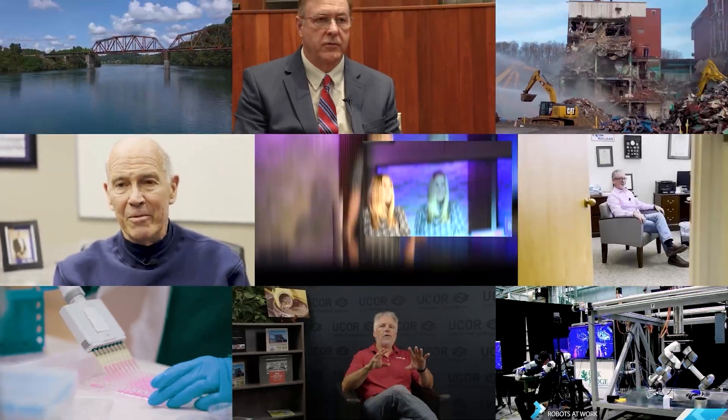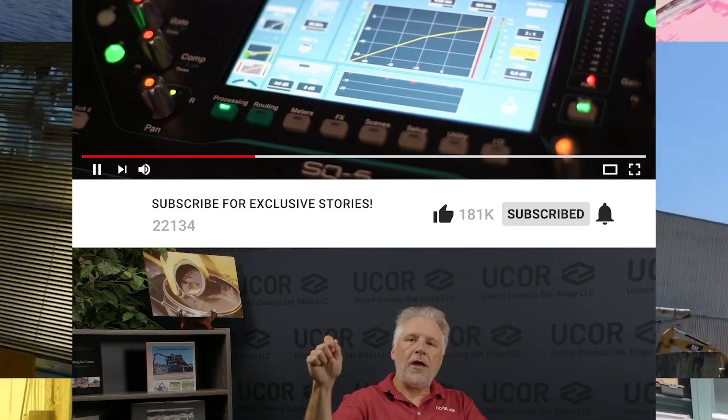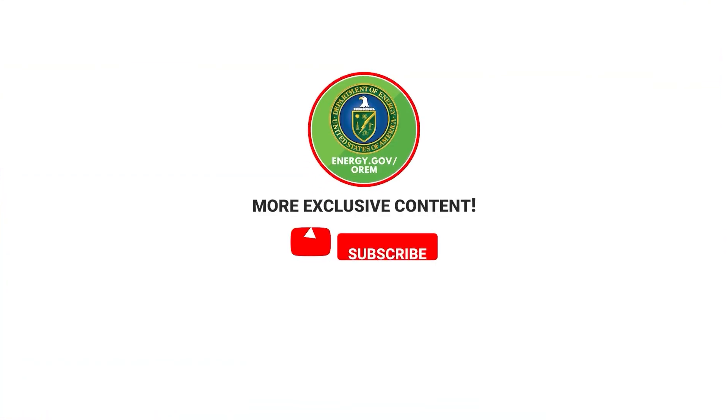Well, thank you so much for stopping by today. Thank you for your time. I know you've had a busy few weeks and a busy trip here, so we really appreciate it. And we've got more from that interview with Candice Robertson on our YouTube channel. Be sure to subscribe for energy extras and more exclusive stories.